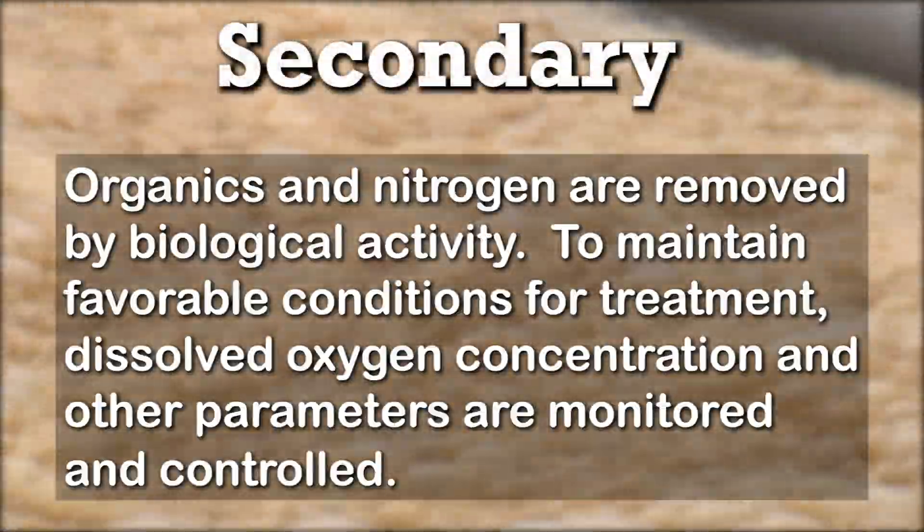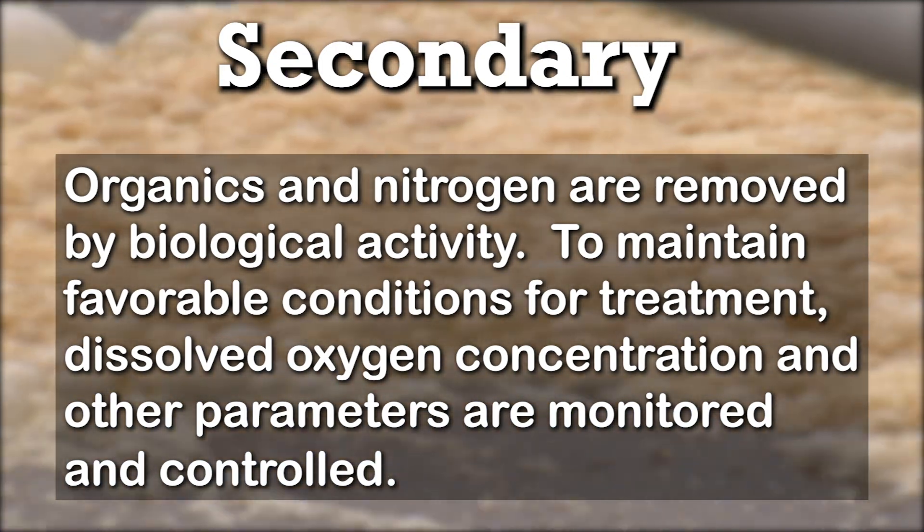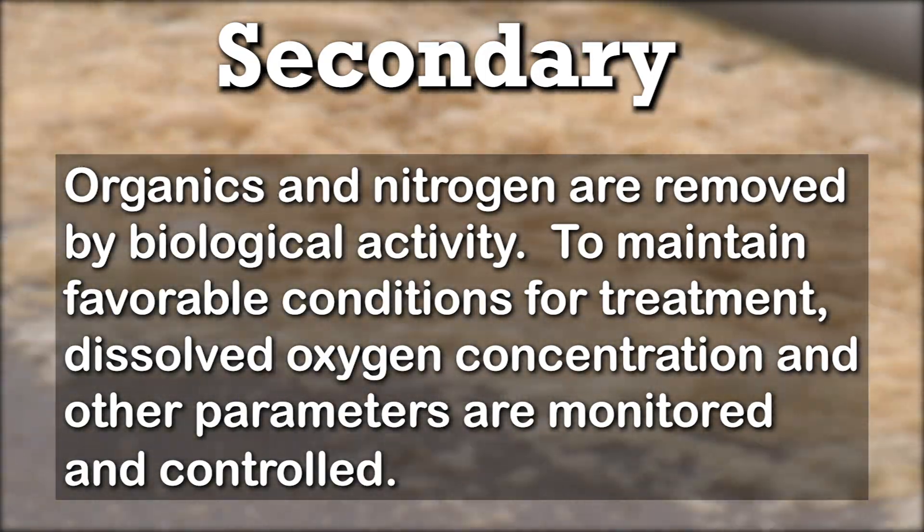Secondary treatment: organics and nitrogen are removed by biological activity. To maintain favorable conditions for treatment, dissolved oxygen concentration and other parameters are monitored and controlled.